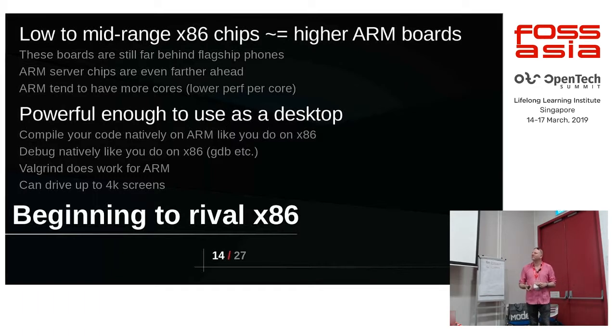You can run all the normal debug tools — you can use Valgrind if you're doing native stuff, Python, GDB, compilers, and everything runs. Treat it just like any other machine.